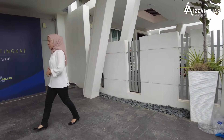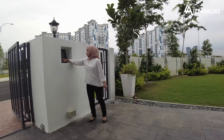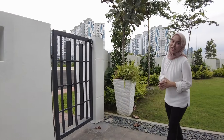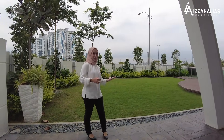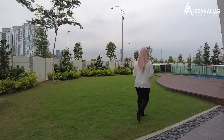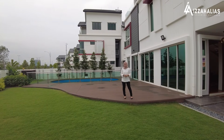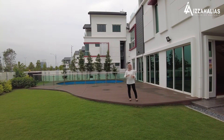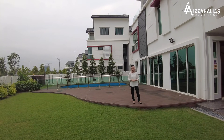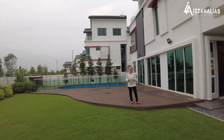Di sebelah kiri ni anda ada garbage store, ada pipe air dan ada mini pocket garden. Dan di sebelah kanan ni pula, kita ada post mailbox. Sebelum masuk ke dalam rumah, saya nak bawa anda ke kawasan halaman rumah. Hanya unit diamond sahaja yang mempunyai extra land di sebelah kanan, dan kedudukan unit diamond ini hanya terletak pada corner unit dan end lot sahaja.